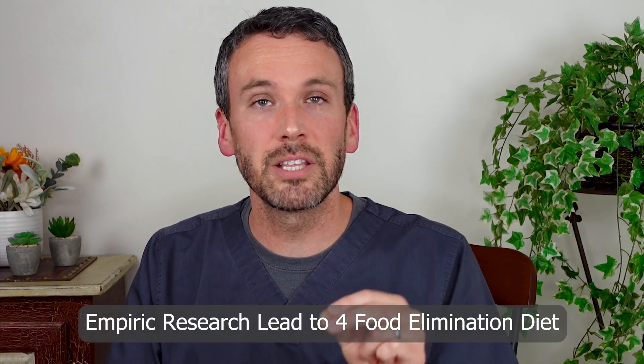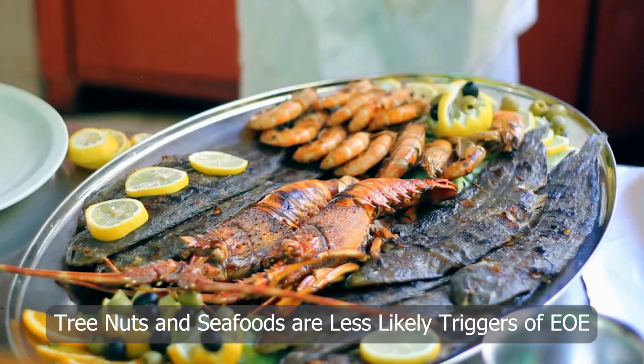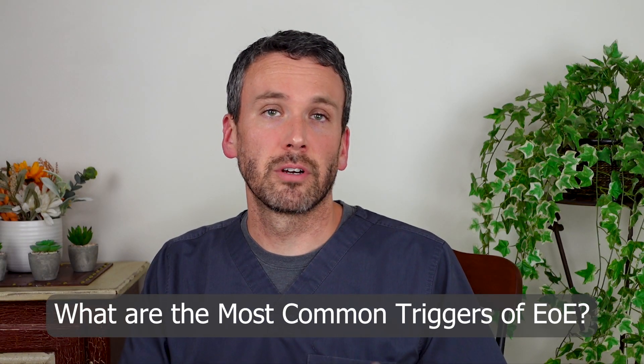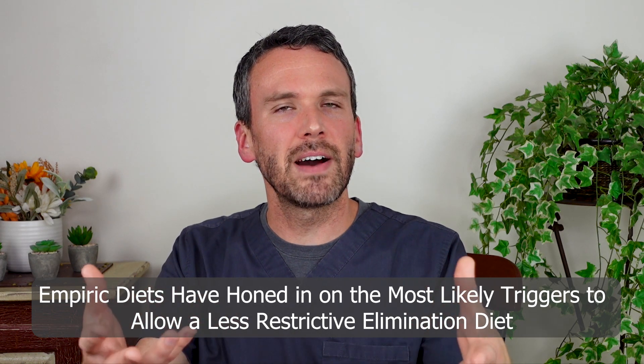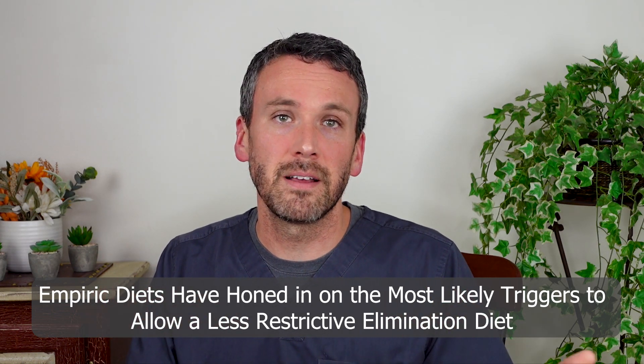Further observations gave a more detailed ranking to the likelihood that each of these six triggers would actually cause EOE. This empiric research led to the four-food elimination diet, which discarded tree nuts and seafood because those were simply less likely triggers of EOE — they're common triggers of anaphylactic reactions, but they don't so much cause eosinophilic esophagitis. It was then observed that the most common offender was dairy and a relatively close second was wheat, leading to thoughts about a single-food or two-food elimination diet. The big picture is to move away from the very restrictive six-food elimination diet to provide patients with more practical options that fit a busy lifestyle.